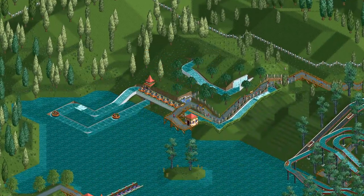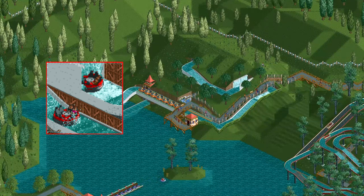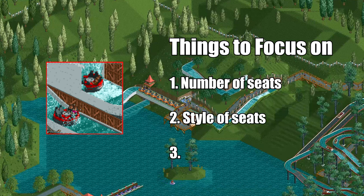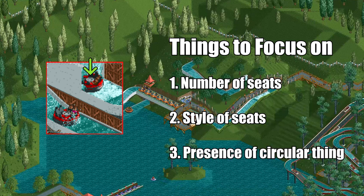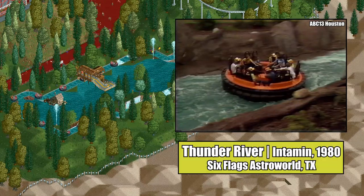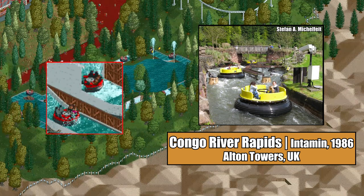Just like the log flume, there are a bunch of companies manufacturing River Rapids rides. In order to suss out which manufacturer inspired Chris Sawyer and Simon Foster the most, we'll be zeroing in on the in-game raft design and focusing on three things: the number of seats, the style of seats, and this circular thing in the middle. The first River Rapids ride was built by Intamin in 1980, and like Arrow and the log flume, they had a bit of a monopoly on the ride for roughly a decade. Alton Towers and Thorpe Park each have an Intamin Rapids ride, and while these rafts have the circular thing and fit eight riders, the seat backs on the rafts don't extend upwards like the in-game rafts, resembling something more akin to bench seating.